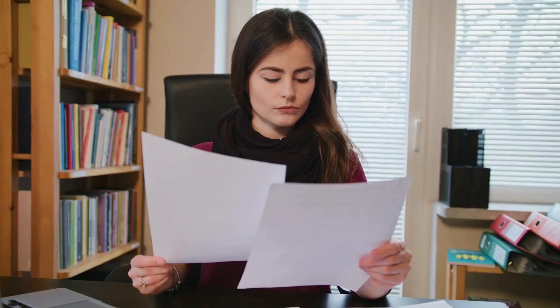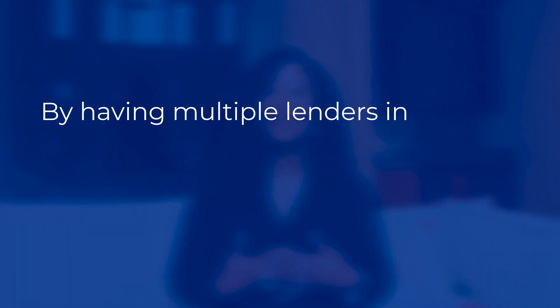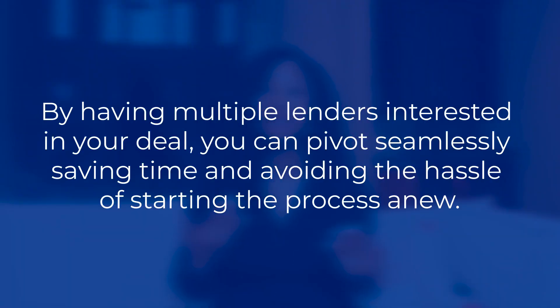So those are the ten. Now for the bonus tip: make sure you not only have all of these documents prepared, but also take the extra step of having a minimum of three SBA lenders review your deal. When you receive those proposals you can play the field, comparing terms and picking the lender whose offer aligns best with your business needs. And here's the kicker — if one lender denies your application, you won't be stuck having to repeat the entire process. By having multiple lenders interested in your deal, you can pivot seamlessly, saving time and avoiding the hassle of starting the process anew. It's like having a safety net for your SBA loan journey.